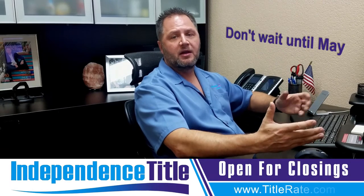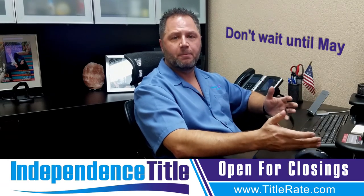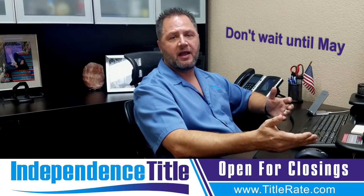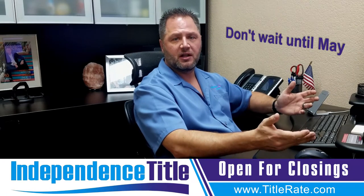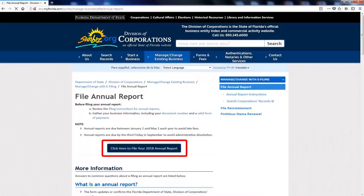Don't wait until May. Go online and file this now, because as the year goes on you're going to get busier and busier and then you're going to forget. When you get assessed that $400 fine, it's going to be very painful. So click here to file your 2018 annual report.